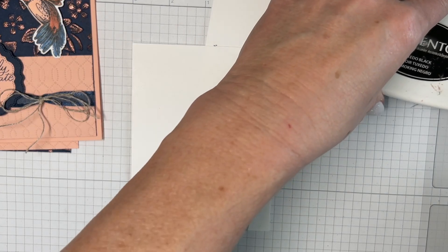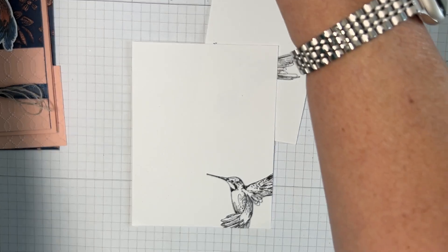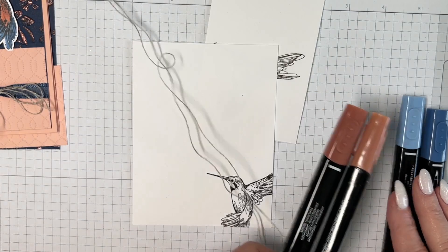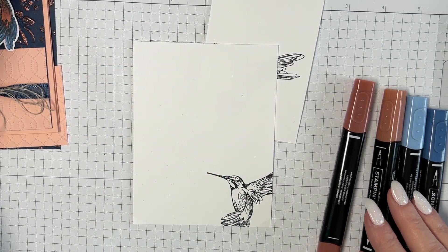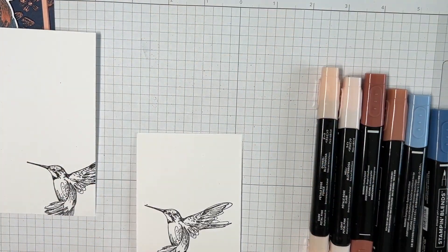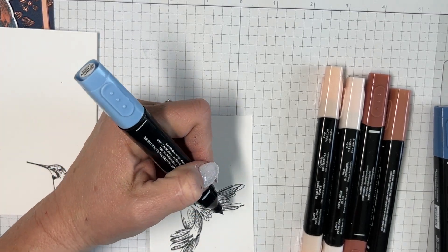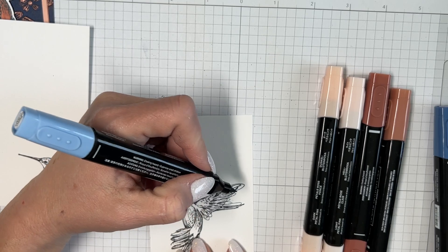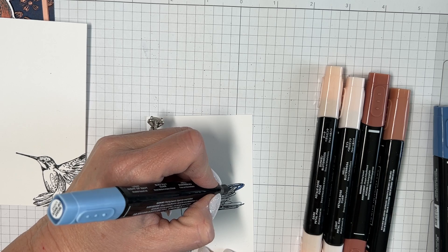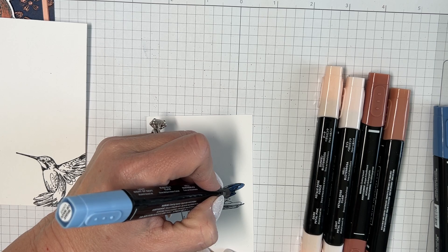Now we're going to color him. I'm using Night of Navy, blender pens, Copper Clay, and Petal Pink. I'm starting with the lighter Navy using a brush — I wanted it a little wispy and felt I could get that with this brush on this part of the bird.